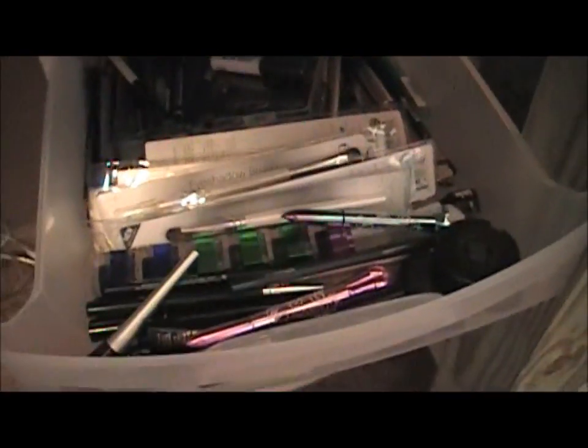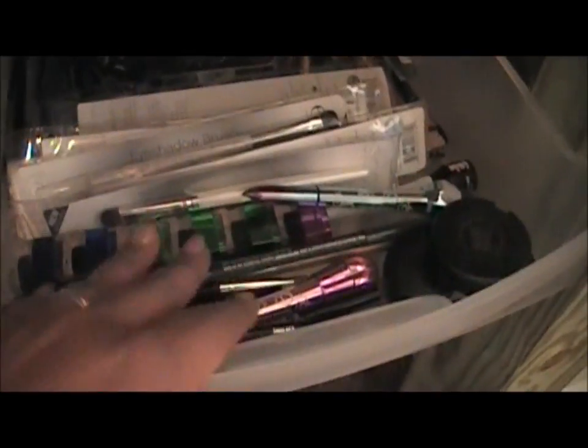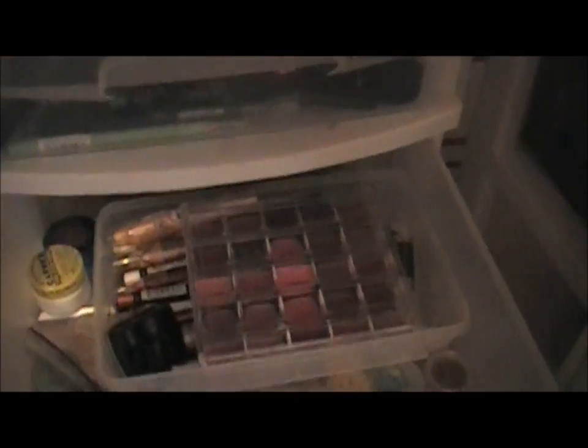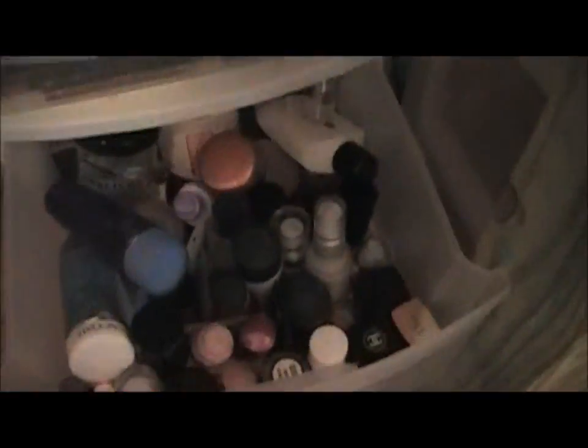Underneath this table I keep a drawer with my eyeliner, liquid eyeliner, some extra eyeshadow brushes, along with pencils and stuff. In this next drawer I keep my lipsticks — those are the depotted lipsticks — and my lip pencils.